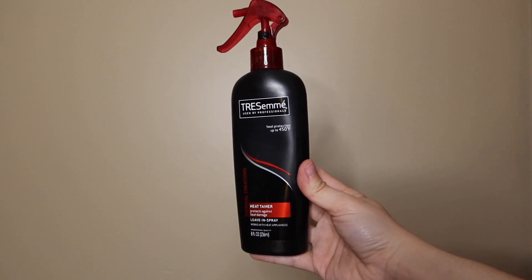I personally use a drugstore heat protectant — I've been using the Tresemme heat protectant for years and I've never had an issue with it. It's always worked really well for me. I know a lot of people like heat protectants from Ulta and Sephora, so definitely look into the brands you'd want to use, but the Tresemme has worked completely fine for me. It doesn't give me any stickiness in my hair, which I really like. So limit heat, and if you are going to use it, just use a heat protectant.